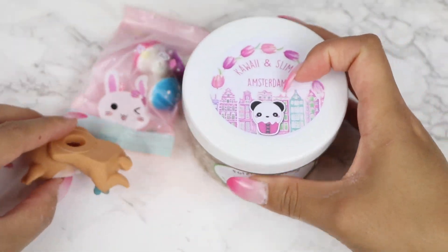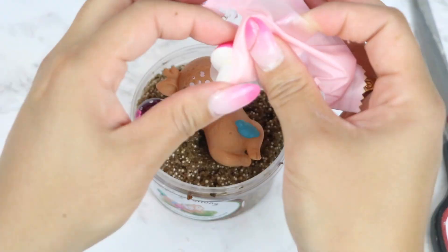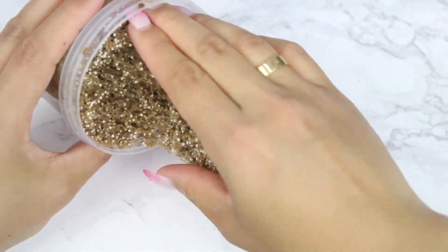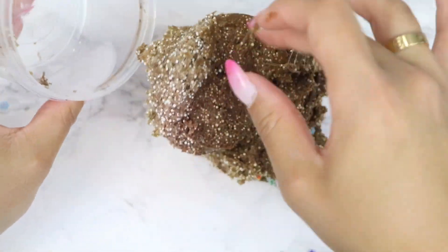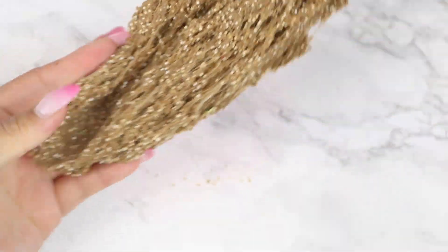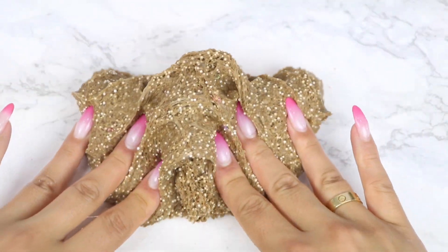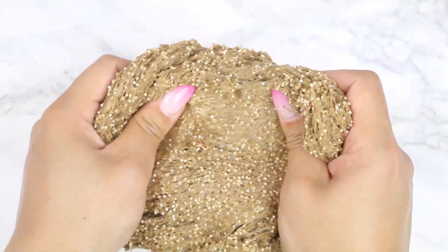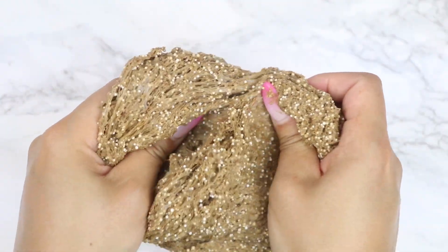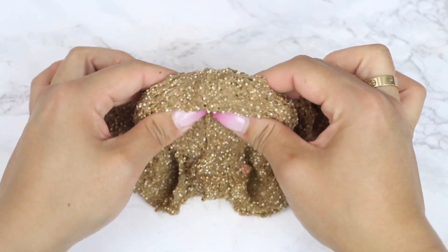Here we have Forest Dreaming — another eight ounce container of slime that comes with a large adorable deer charm matching the sticker on the container, plus a fun packet of add-ins so you get to decorate the slime yourself. I did have to add a little activator to the base, but after that it was perfect. It's a super crunchy micro-floam slime — so fun to stretch and inflate because it's so sizzly. Micro-floam slimes are so underrated. Let me know whether you guys like micro-floam slimes in the comments below. It has a sweet chocolatey scent that's fairly strong and so good.